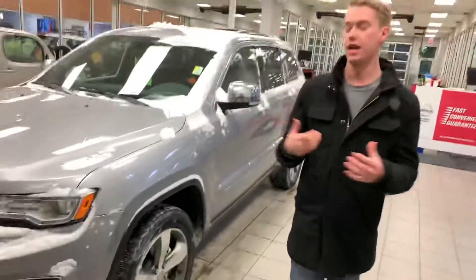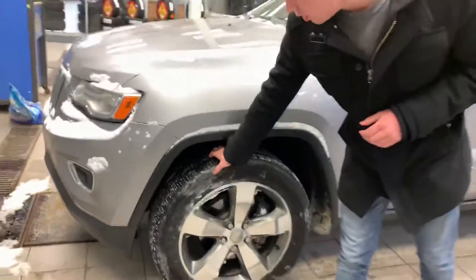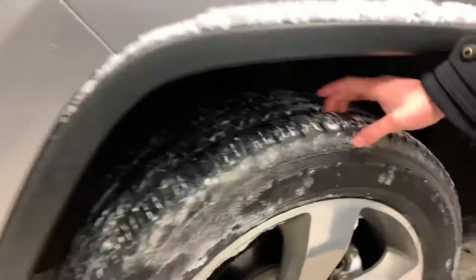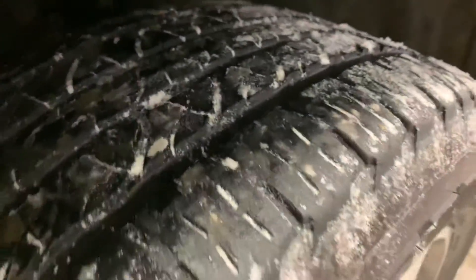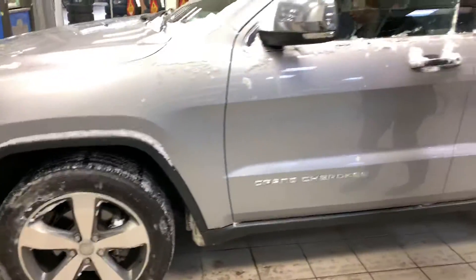That's when Jeep came out with the Willys back in the military days. As you can see, you get practically brand new all-season tires — they're in really good shape. Beautiful alloy rims on here as well, giving it a nice sharp look.